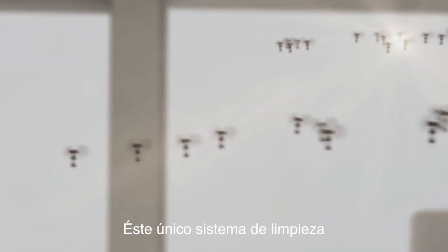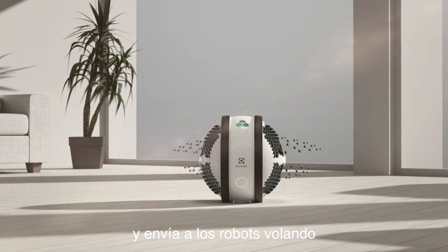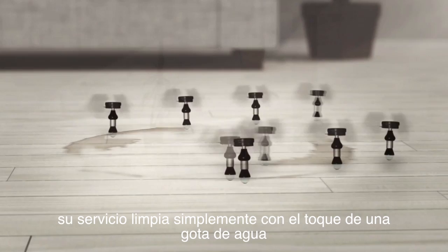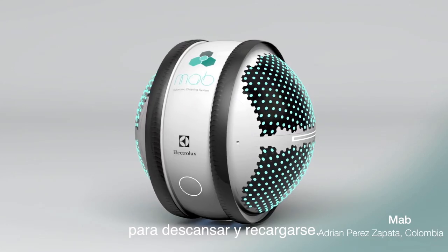This automated cleaning system scans the house, determines the area in which to clean, and sends the robots flying. Surfaces are simply cleaned with a touch of a drop of water before flying back to the main station to rest and recharge.